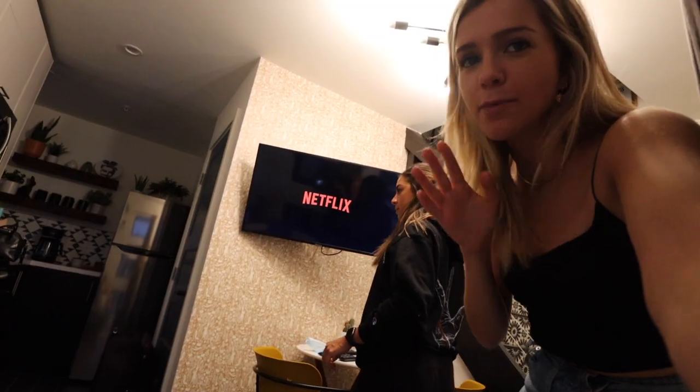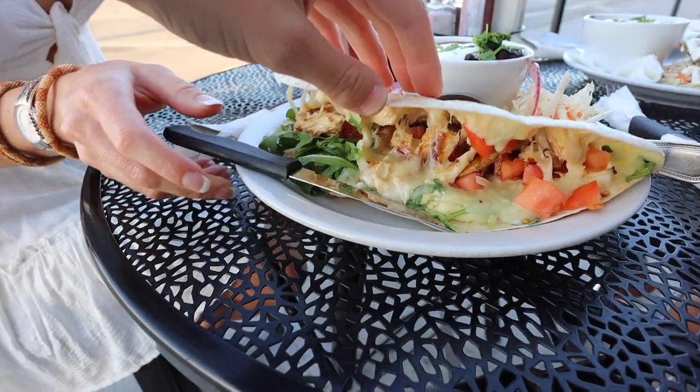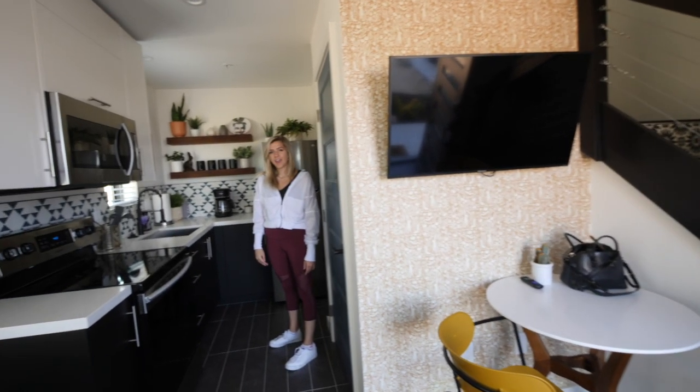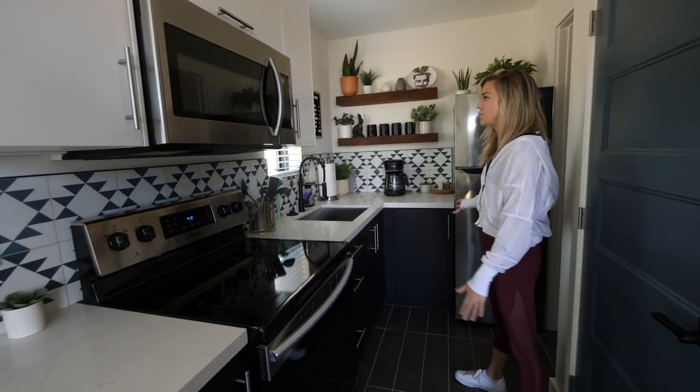That's going to be it for this video. I actually vlogged my experience staying here if you guys want to check it out, and if you want to learn more about this Airbnb or creating an Airbnb in general, definitely check out Rob's channel — I'll link it below because he has a ton of info and videos on his house and experiences. That's it for today; I will see you guys in my next video!